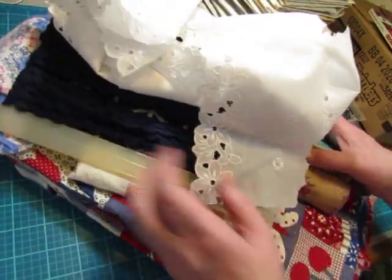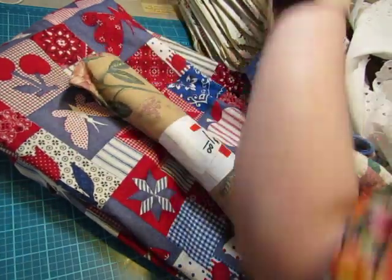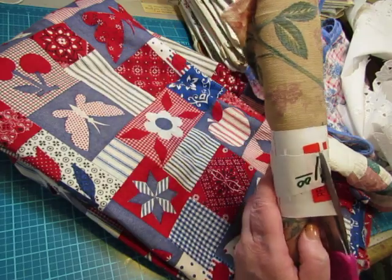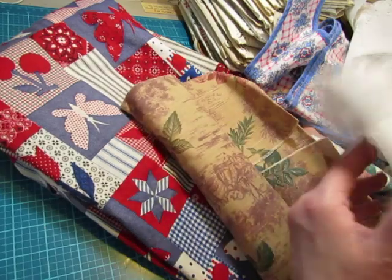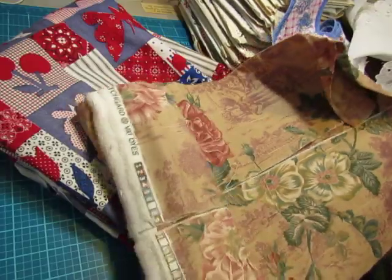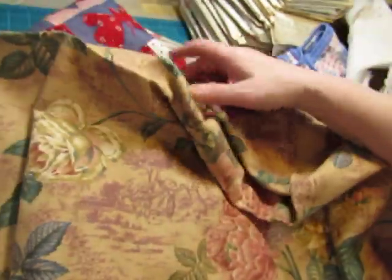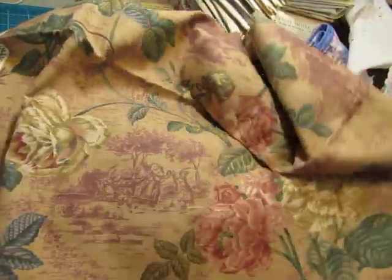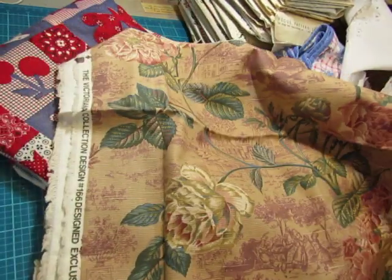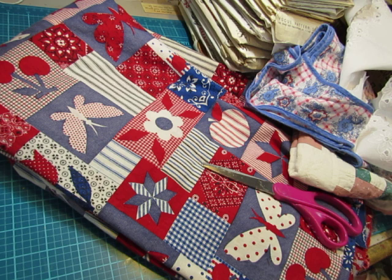I'm going to start with the textiles. The first thing I found was this — it looks like it was a remnant from Walmart, from the labeling. And it was a dollar. From what I could tell, it looked pretty. It's a heavier decorator fabric. This could make some pretty journal covers. I don't know how big the piece is, but there's quite a bit there. You could make several journal covers out of it.